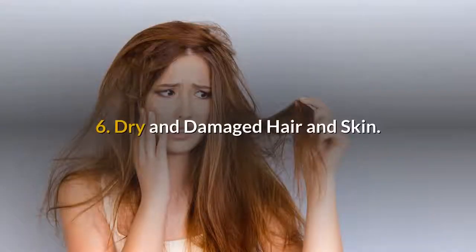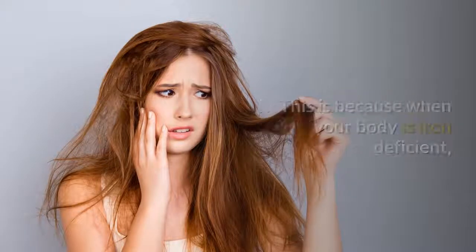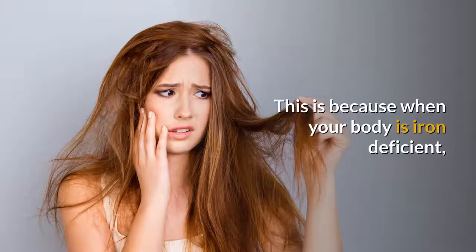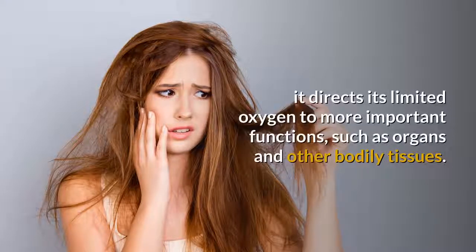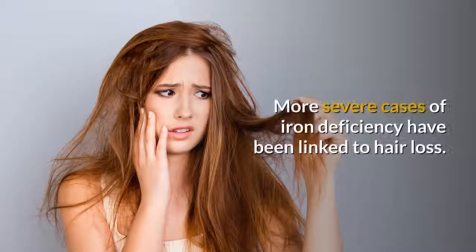6. Dry and Damaged Hair and Skin. Dry and damaged skin and hair can be signs of iron deficiency. This is because when your body is iron deficient, it directs its limited oxygen to more important functions, such as organs and other bodily tissues. When skin and hair are deprived of oxygen, they can become dry and weak. More severe cases of iron deficiency have been linked to hair loss.